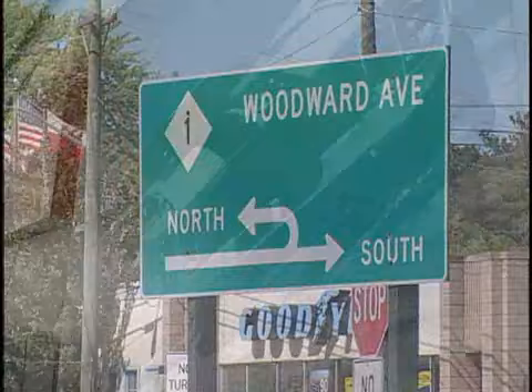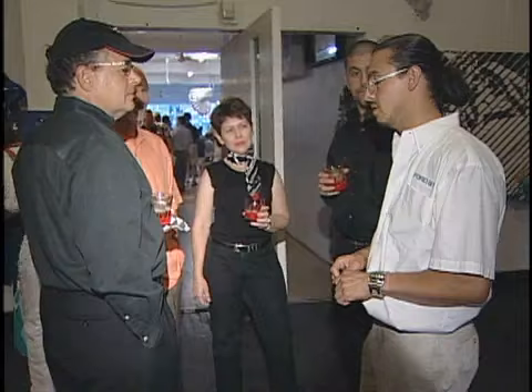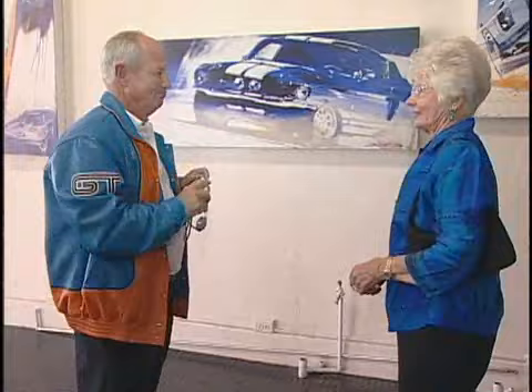The GT rally ended with a cruise along Detroit's Woodward Avenue, followed by a party at Camillo Pardo's design studio. Camillo was responsible for reviving the Ford GT's timeless shape, and his studio offered a fitting end to this three-day celebration of all things GT.